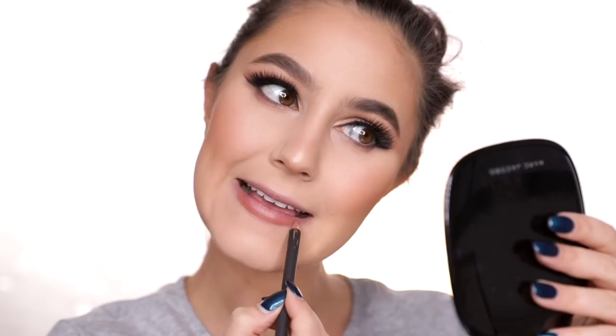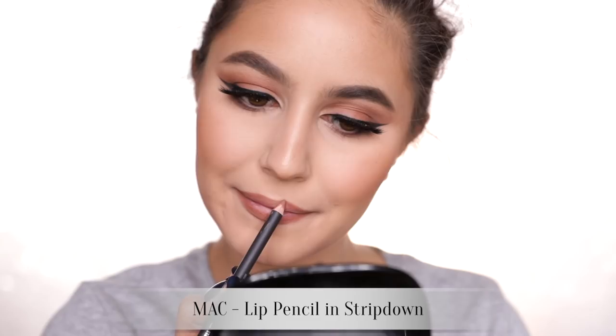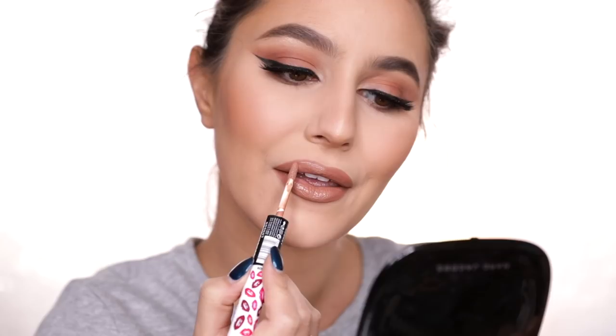For lips, you have options. Most frequently I notice the Instagram baddie look paired with either a nude lip, a greige nude, or a very dark vampy lip. But more importantly, it's almost always a liquid lipstick formula - very trendy right now, and likely a bit of filler, but we're going to skip that bit today. So I'm lining with MAC Strip Down to get that really crisp edge - great nude lip liner, love it to bits. Also topping with the Rimmel Provocalypse in Skinny Dipping.